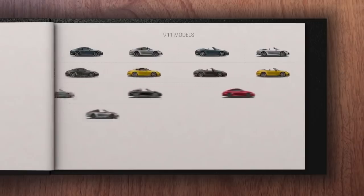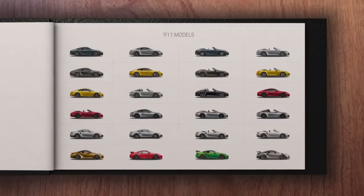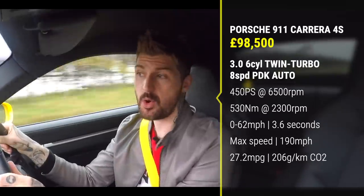"No other model can compete with a Porsche 911. In this video, we will explain the different derivatives to you." So I won't go through them all — we'll just concentrate on the one that I'm driving here, the Carrera 4S. Makes sense, right? Four-wheel drive, more powerful version of the Porsche six-cylinder engine, PDK gearbox.